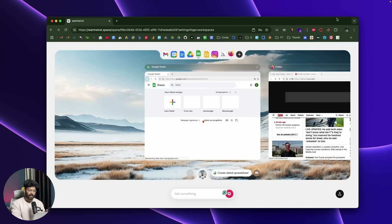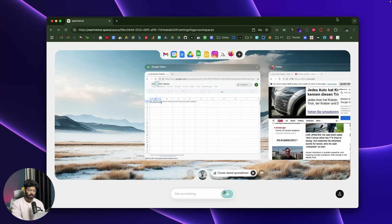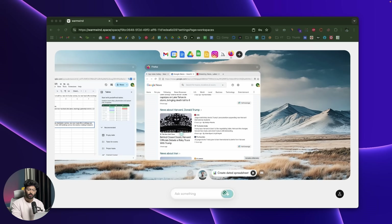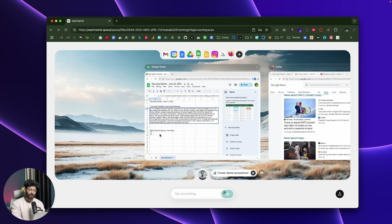In Google Sheets, the AI clicks the plus button to create a new sheet, opens a new spreadsheet, and starts typing in the title. It populates all the data by analyzing the top news it discovered. It then goes back to Firefox, opens Google News, goes through all the top headlines, collects all the links and important information, then heads back to Google Sheets and fills everything in for us.